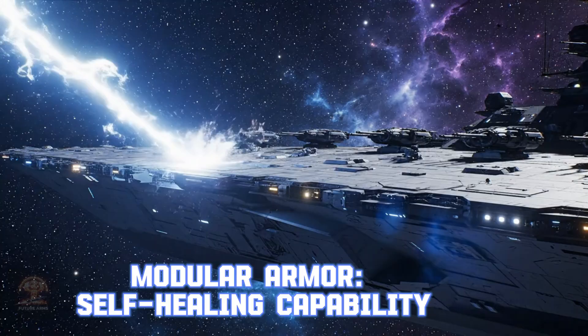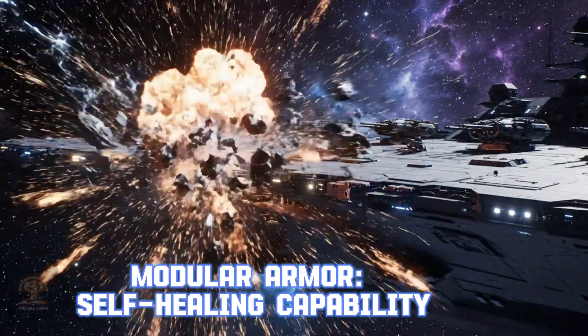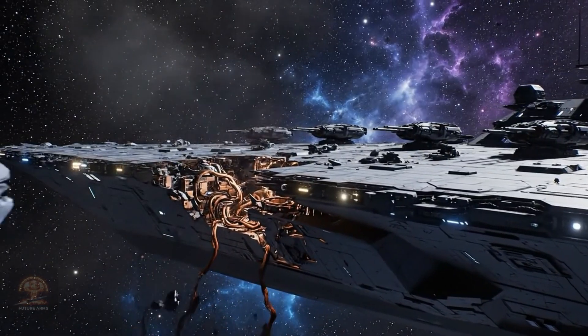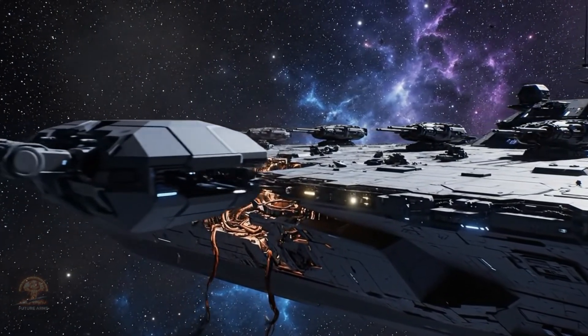Modular armor — self-healing capability. Modular armor technology allows warships to change armor based on mission and automatically repair damage quickly. It significantly enhances survivability.